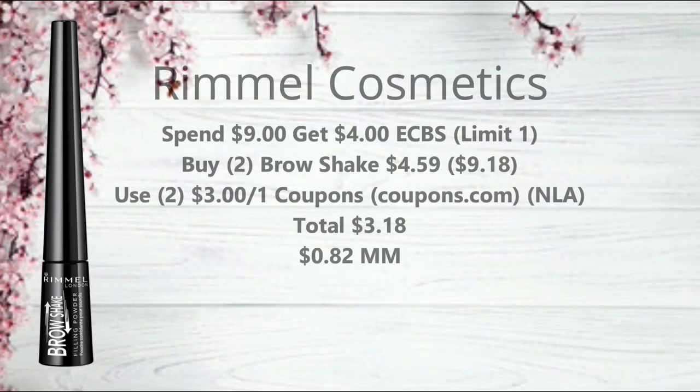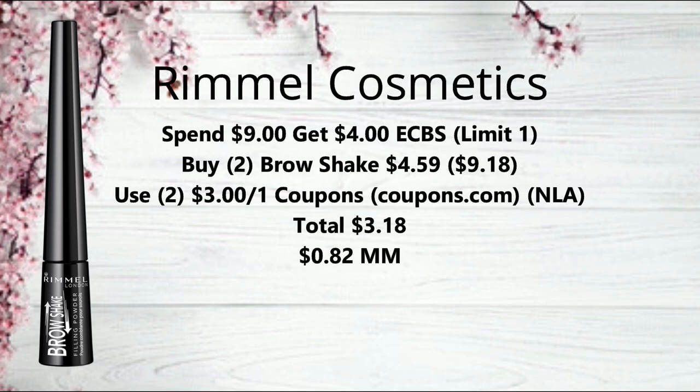The next deal is on Rimmel Cosmetics — spend $9 and get a $4 extra buck, limit of one. The cheapest deal I found was to pick up two of the brow shakes at $4.59 each, bringing your total to $9.18. Use two of the $3 off one coupons from coupons.com — also no longer available to print. That brings your total down to $3.18, but you'll get back that $4 extra buck, making it an $0.82 money maker. Follow me on Facebook and Instagram, linked below, to be notified when those coupons become available again.